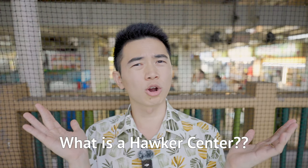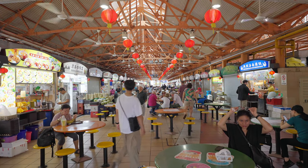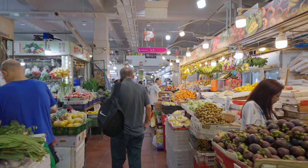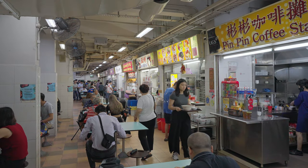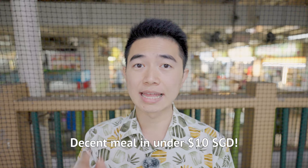First, what's a hawker centre? Let me show you what a typical one looks like. You'll see rows of shops, a common sitting area, outdoor with no air conditioning, and usually with a traditional wet market beside it. Definitely not your comfy fancy restaurant, but this is the best place you can get food in Singapore. You can easily get a decent meal for under $10 — definitely the most bang for your buck.